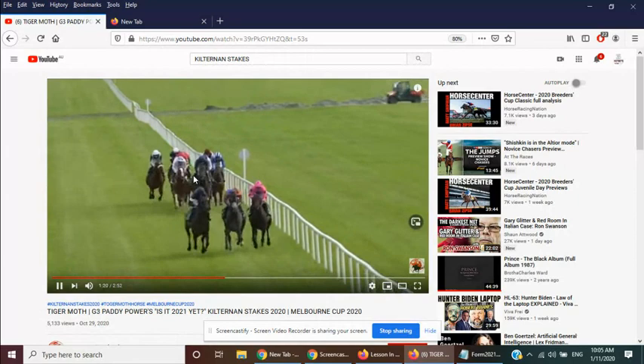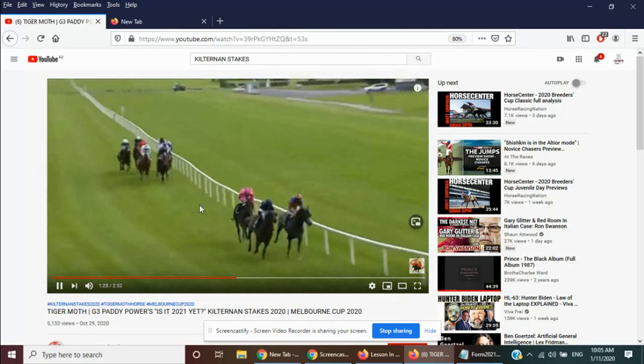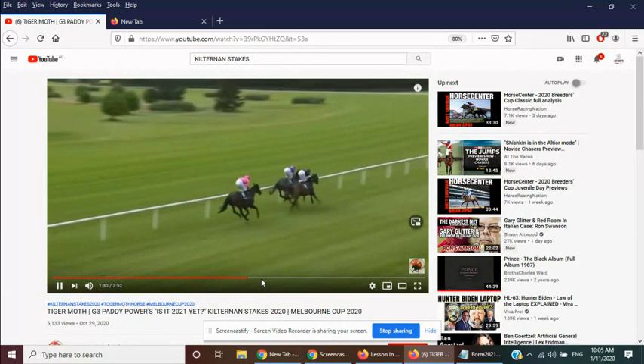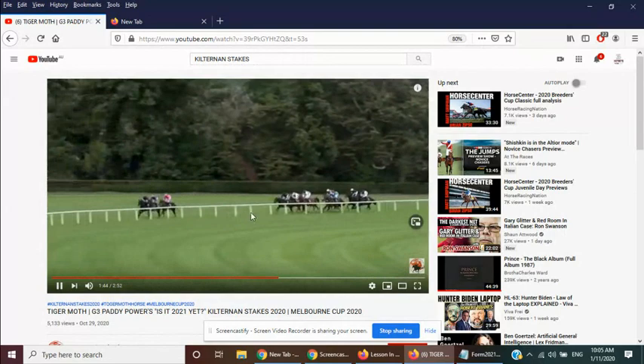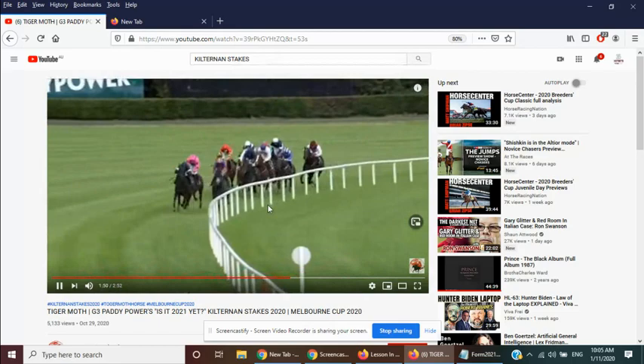This is Tiger Moth back here in the Coolmore colors in fourth. As you can see, it's on the front end of that group from the tear-aways. Now, as these three start to extend, you'll see Tiger Moth still in fourth, bringing the rest up to the three leaders.